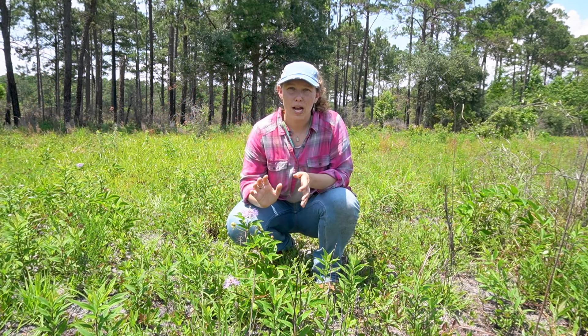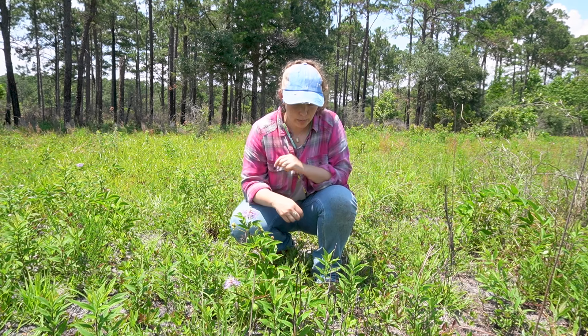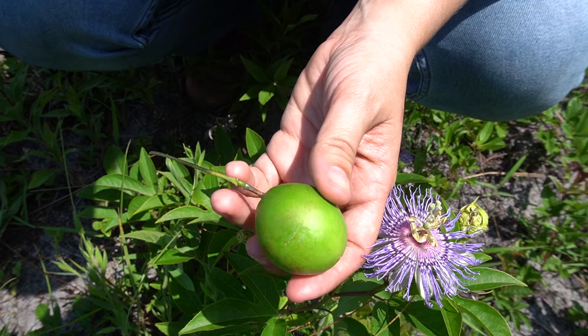Other than insects, passion flower is really great for native wildlife because it produces a large edible fruit called the maypop, which is where it gets another one of its common names, maypop.